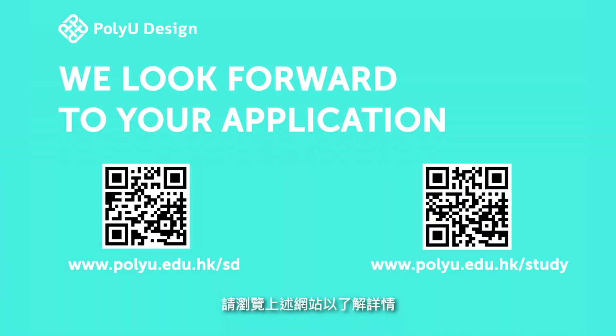That's all for now. Please visit these links for more information. We look forward to your application.